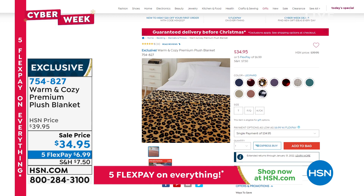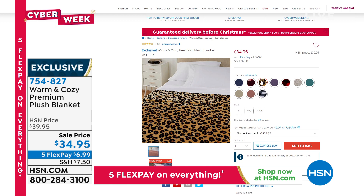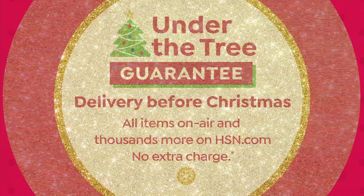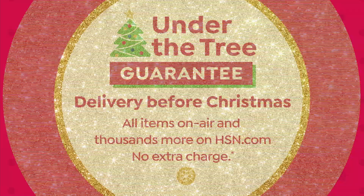Please order by going to hsn.com — we're having a little technical issue with phone lines, but please be patient. We'd love to get these gifts under the tree. Everything we're offering can be guaranteed delivery by Christmas.